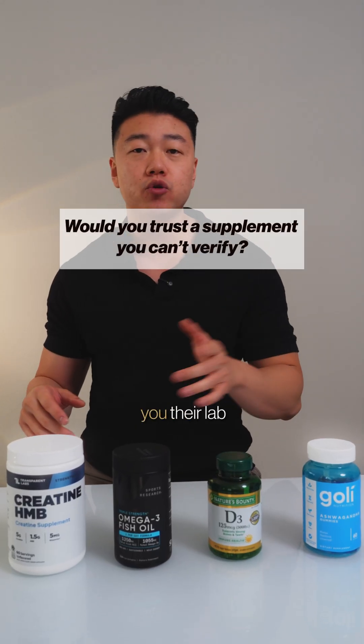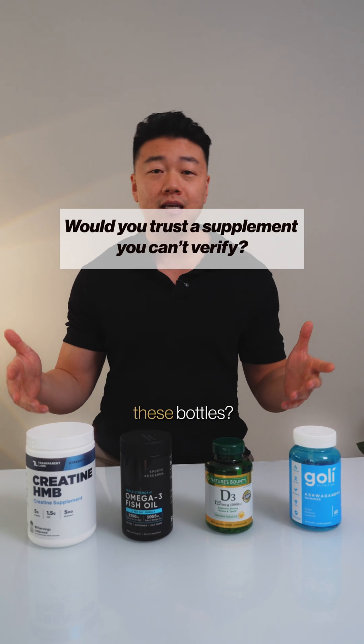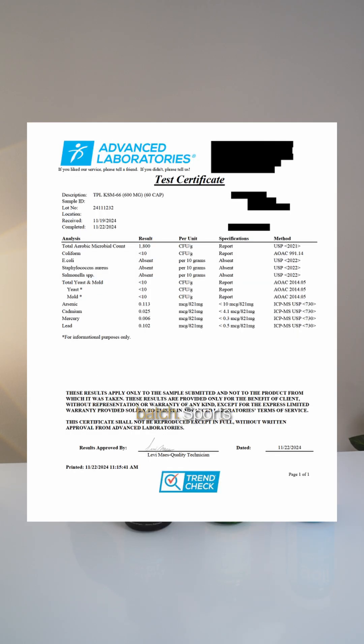Would you trust a supplement brand that won't show you their lab results? There's four here. How do we actually know what's inside these bottles? When I checked, Transparent Labs had a certificate of analysis posted on every batch.